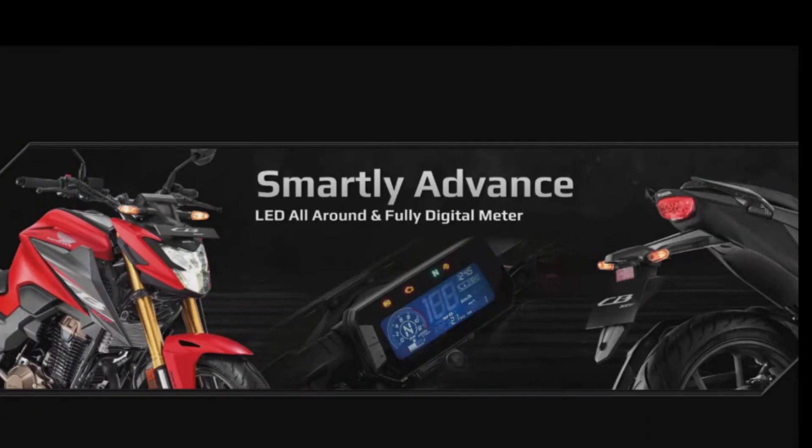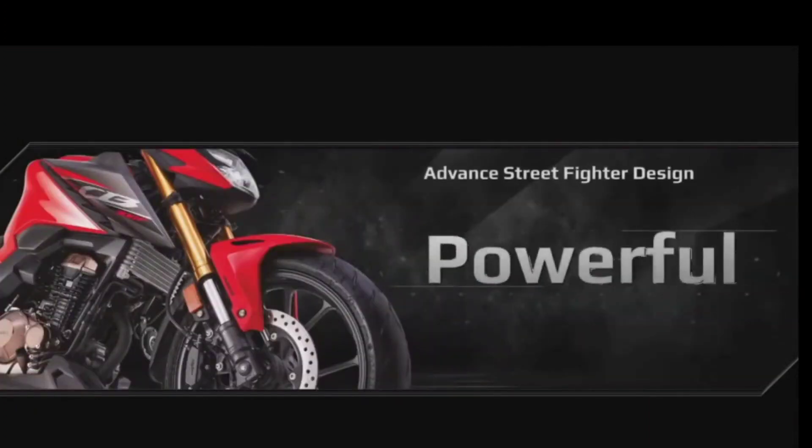Its masculine and toned tank seems to be straight out of a workout. Together, the engine and the tank design give it the look of a massive high-capacity international motorcycle.